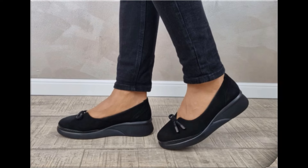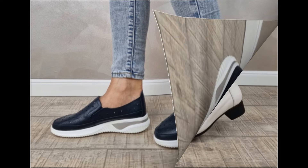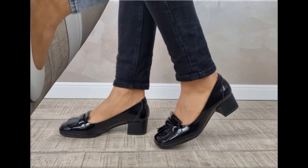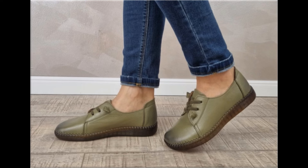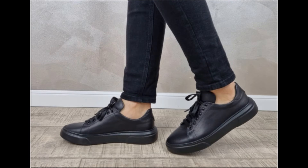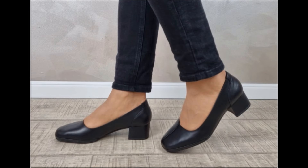Guys, keep in touch with this video till the end so that you go through all these stunning designs launched only for yourself. If you are interested in wearing such footwear or want to add any one pair to your wardrobe, please watch till the end. If you like these designs and styles, please like and share as much as you can.